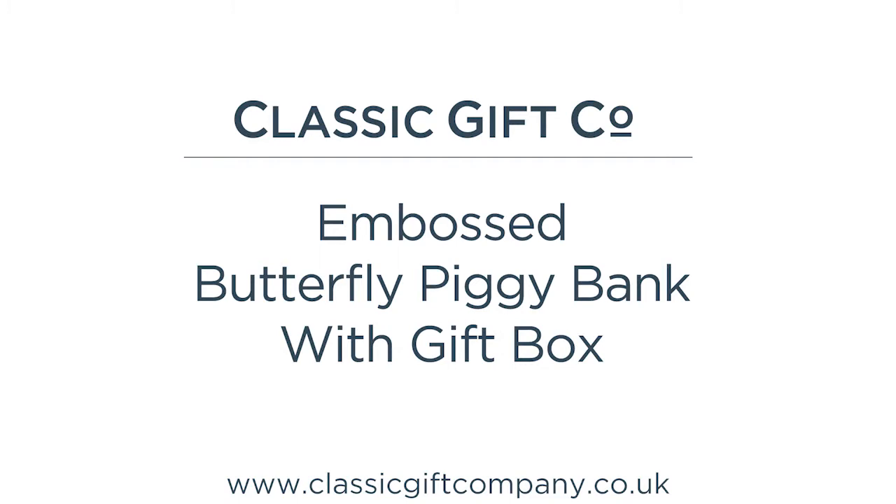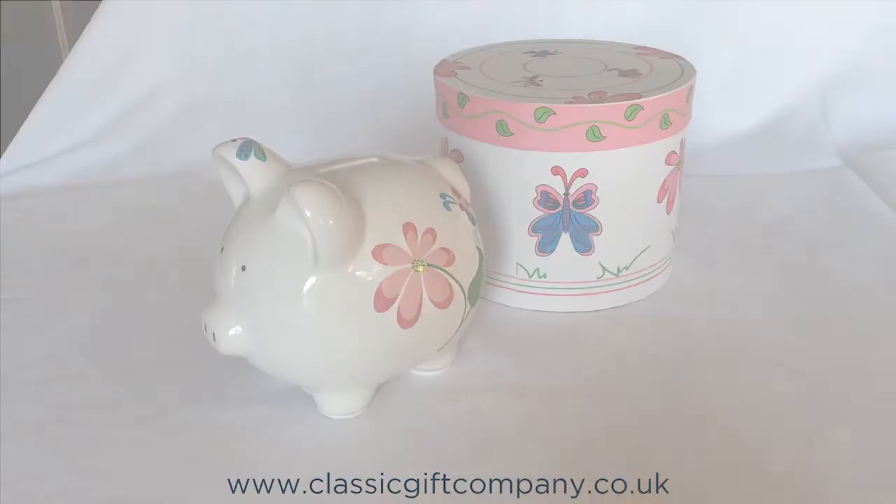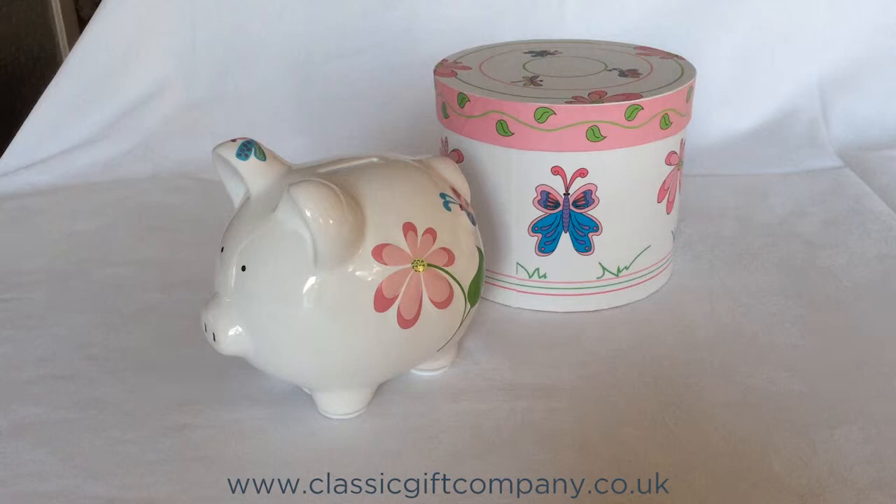Introducing the embossed butterfly piggy bank with matching gift box. Hello, my name is Sally Nichol and I'm the owner of Classic Gift Company. We've been selling piggy banks online since 2008. Let me show you around this lovely best-selling ceramic piggy bank.